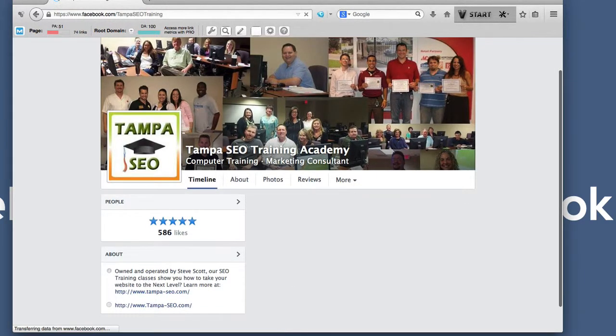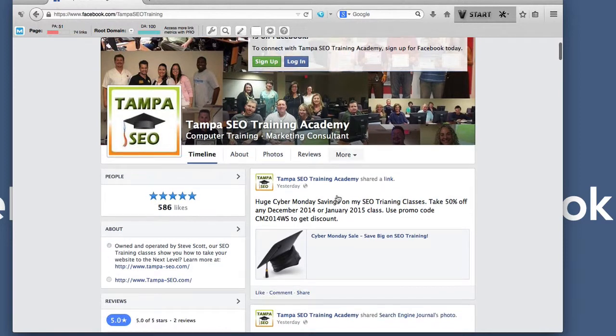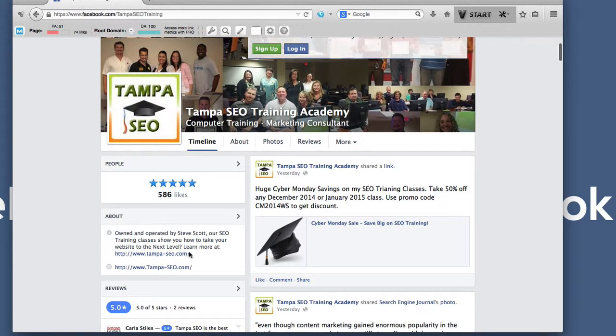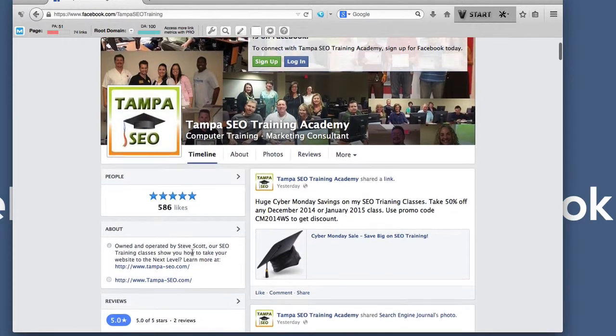Click on Facebook and here we have Tampa SEO Training Academy. They just have a link to their website over here in the description, but you could just have your phone number and it's pretty simple.